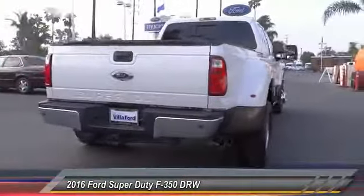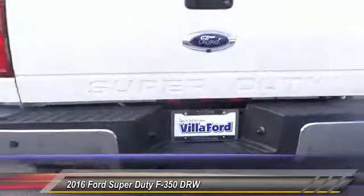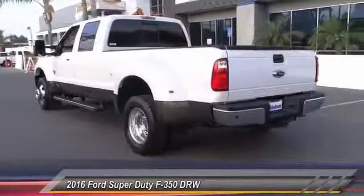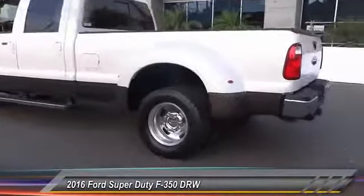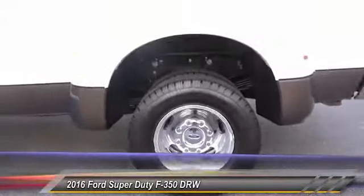This vehicle has less than 25,000 miles. Here are some of this vehicle's great options: power passenger seat, traction control, leather-wrapped steering wheel, dual airbags, air conditioning, power steering, alloy wheels, four-wheel disc brakes, fog lights, and power windows.